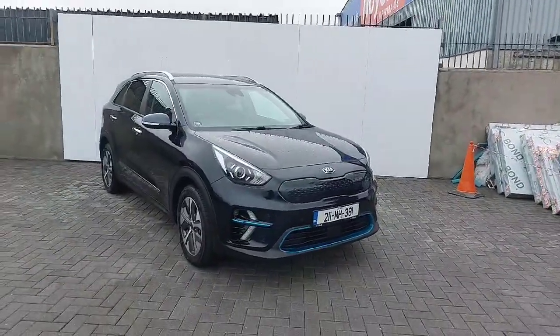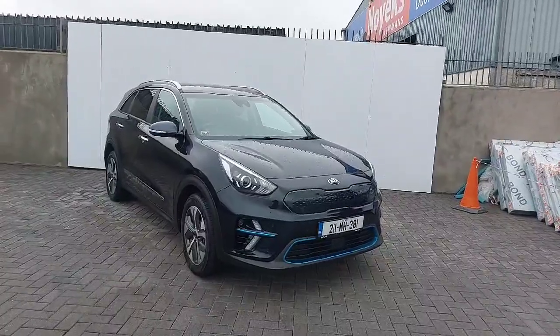Hi, welcome to Joe Duffy Kia in North Road, Dublin. Today I'm going to show you around our 211 Kia e-Niro.